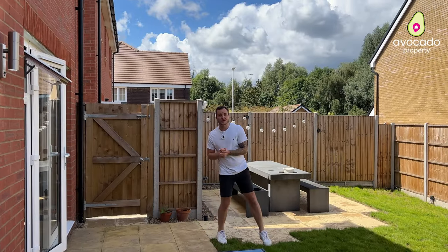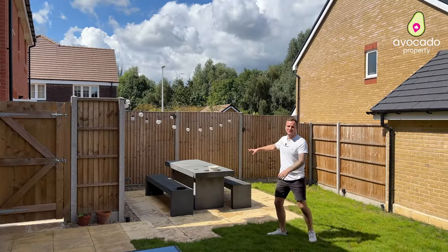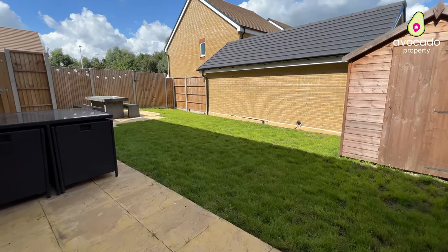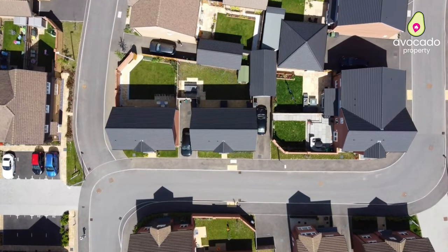Outside you have your private enclosed rear garden with a nice bit of turf and patio, which stretches around here with a nice seating area. You've also got access back to the side where you find the driveway for two cars.